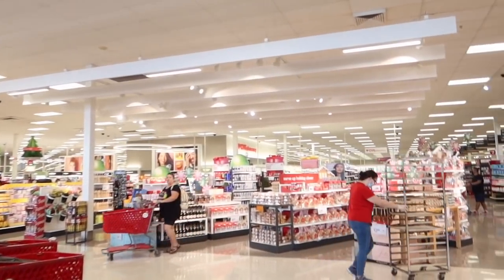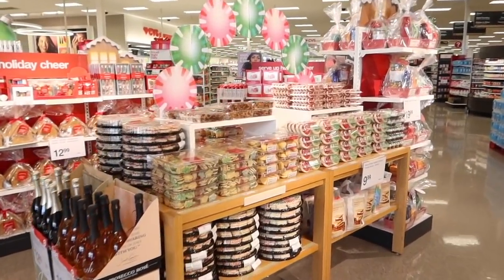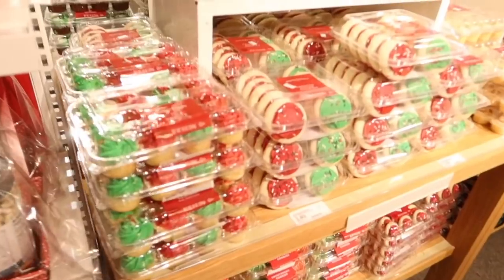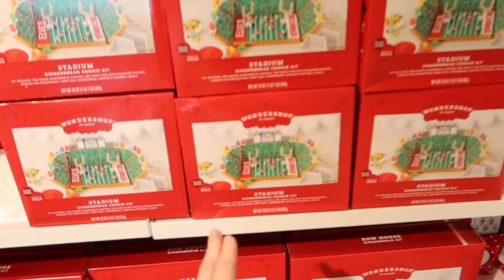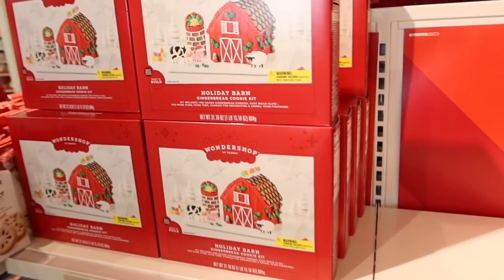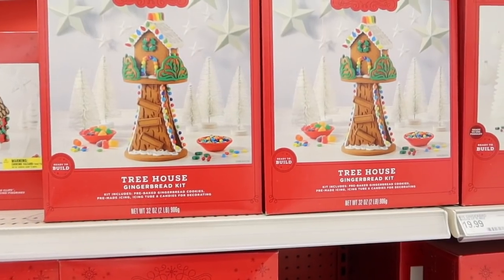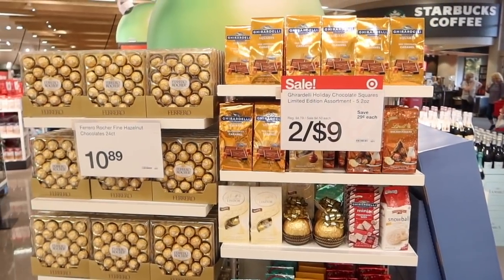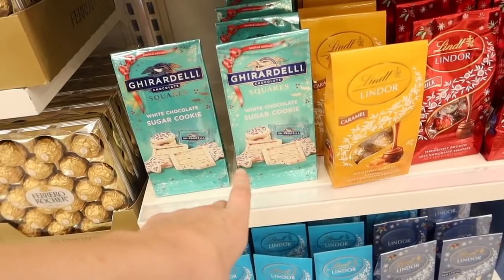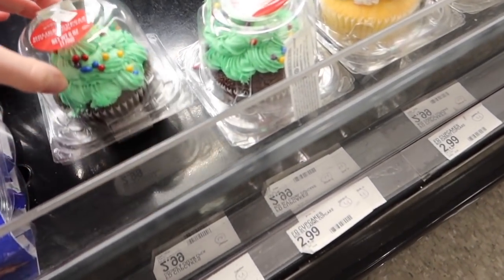Then we went into Target — oh, Target, you look wonderful for Christmas! Look at all this Christmas stuff — Christmas cookies, they look good, vanilla cupcakes. Oh my gosh — never mind gingerbread houses, we have got a gingerbread stadium and a gingerbread barn with little animals, they're so cute! They have a gingerbread treehouse as well and a gingerbread mansion. And the Ghirardellis — peppermint bark, white chocolate, sugar cookie. Look at the size of this cupcake — it's a massive Christmas tree!